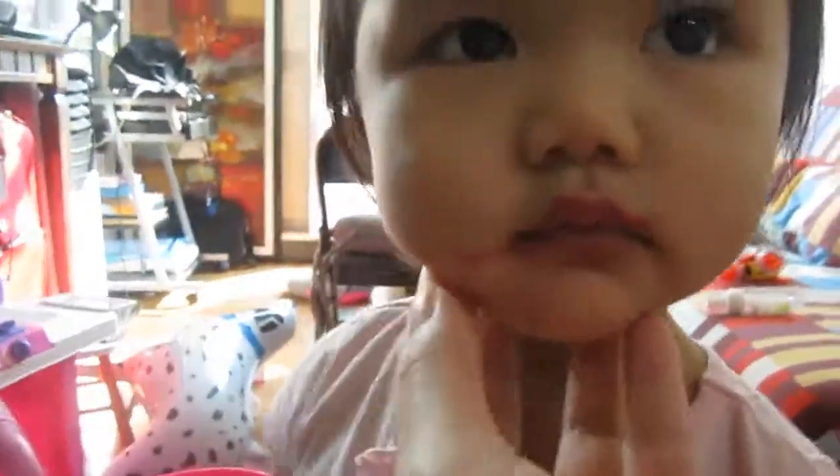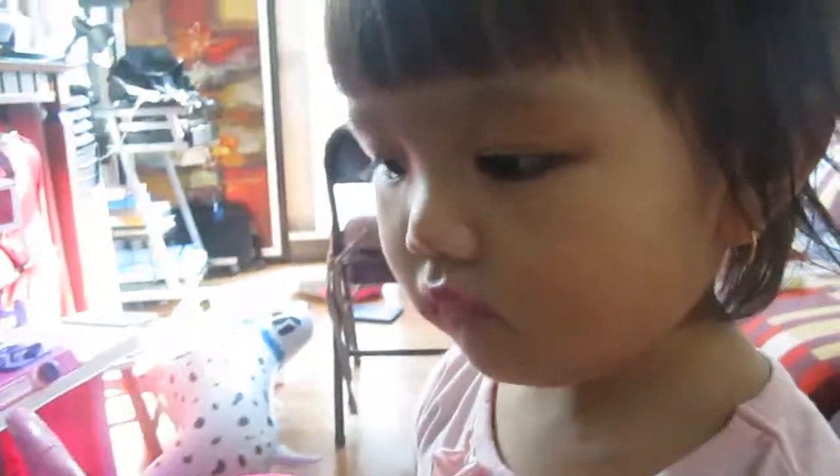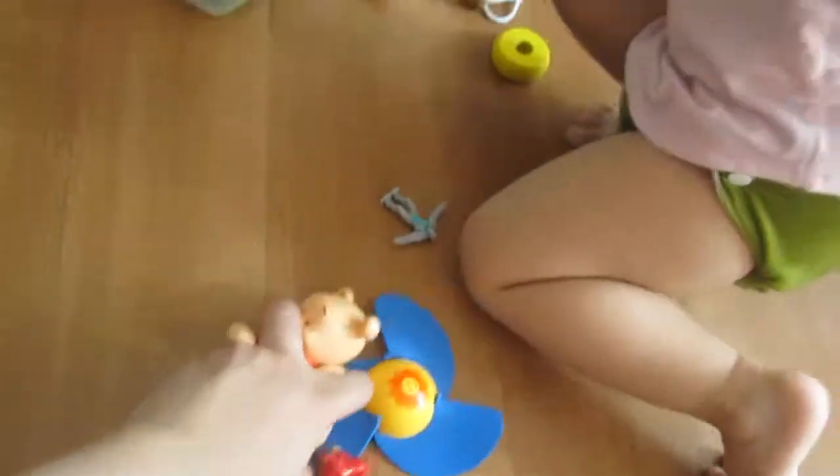I'm going to share a little trick I learned — you sing a pack away song to get toddlers to help tidy up. Look at Robin, by the way — she has lipstick on! She grabbed my lipstick while I was doing my makeup. So, do we look alike? Anyway, let's show them how to pack away. 'It's time to pack away your toys, pack away all your toys, time to pack away your toys, pack away your toys!'